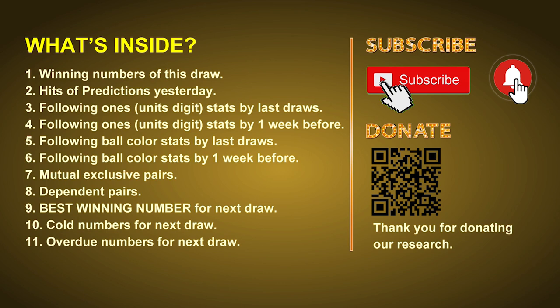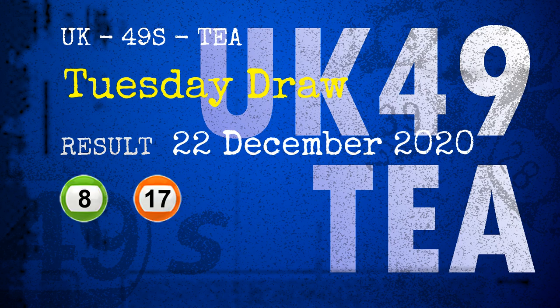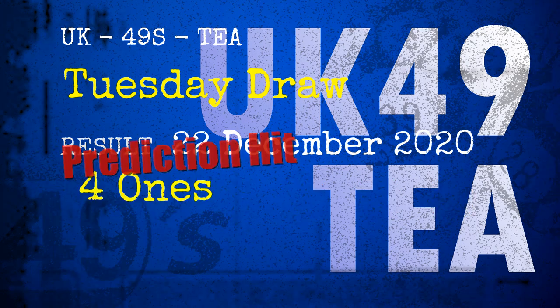The winning numbers of Tuesday December 22nd 2020 are 08, 17, 21, 31, 34, 40, and the booster number is 41. Congratulations to friends who bet on those numbers.